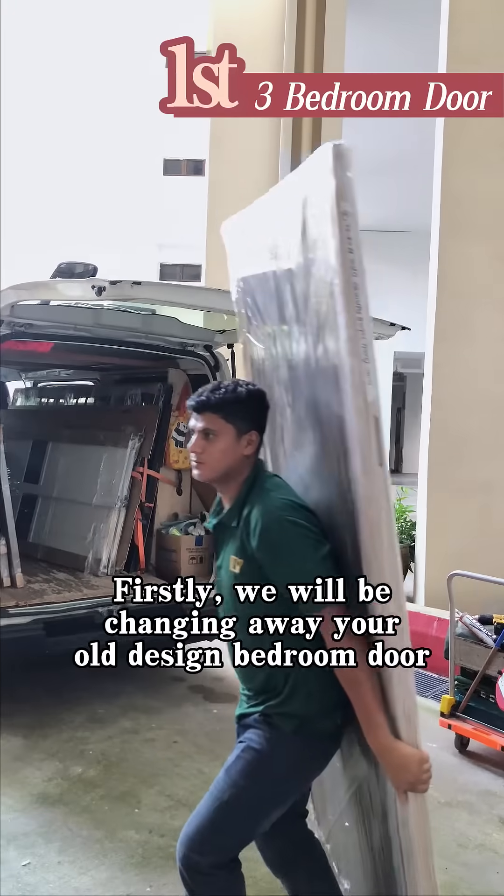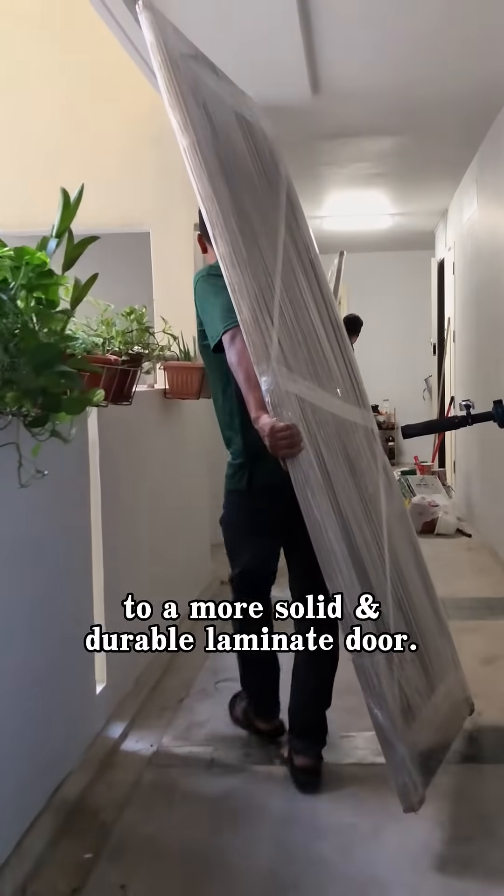Firstly, we will be changing away your old design bedroom door to a more solid and durable laminate door.